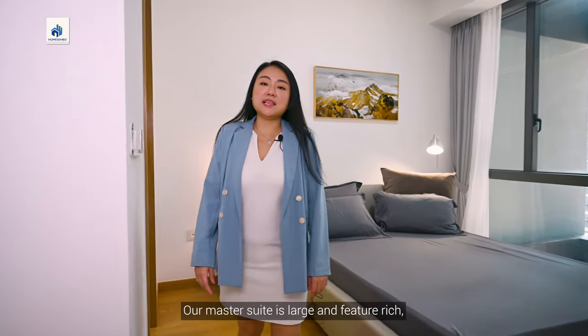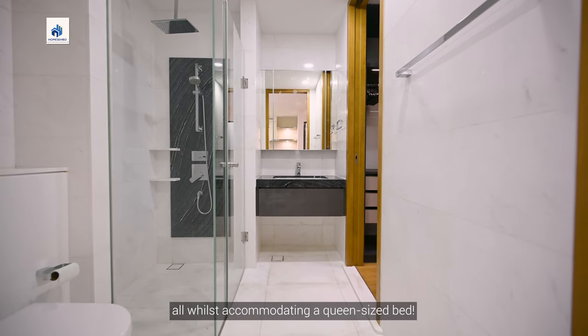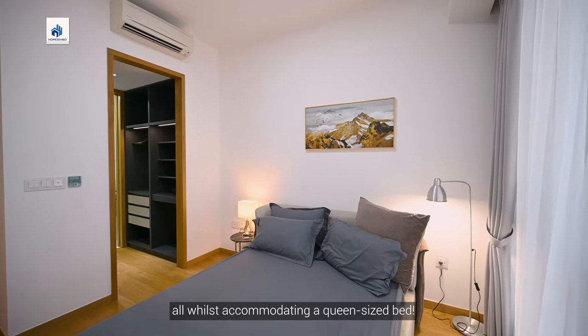Our master suite is large and feature-rich, coming with its very own walk-in wardrobe and a pristine en-suite, all whilst accommodating a queen-size bed.